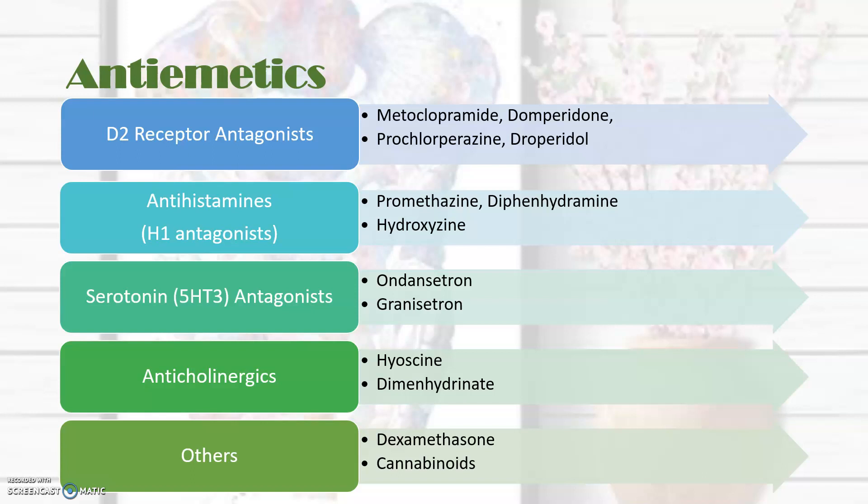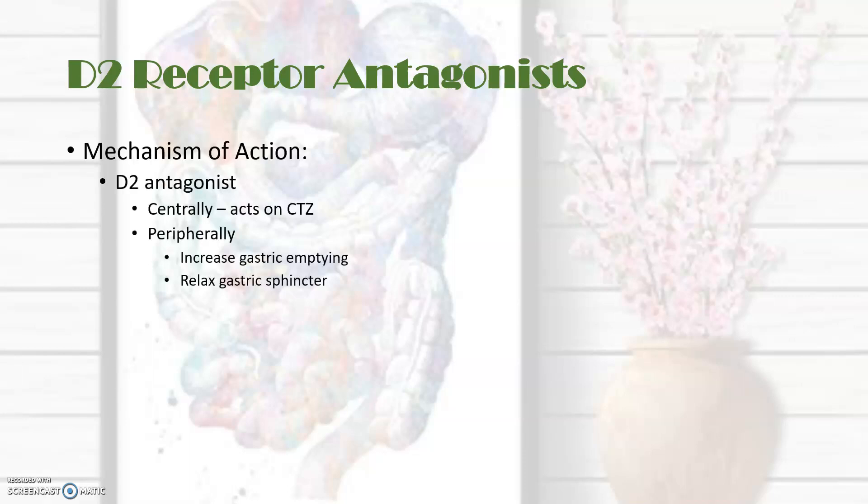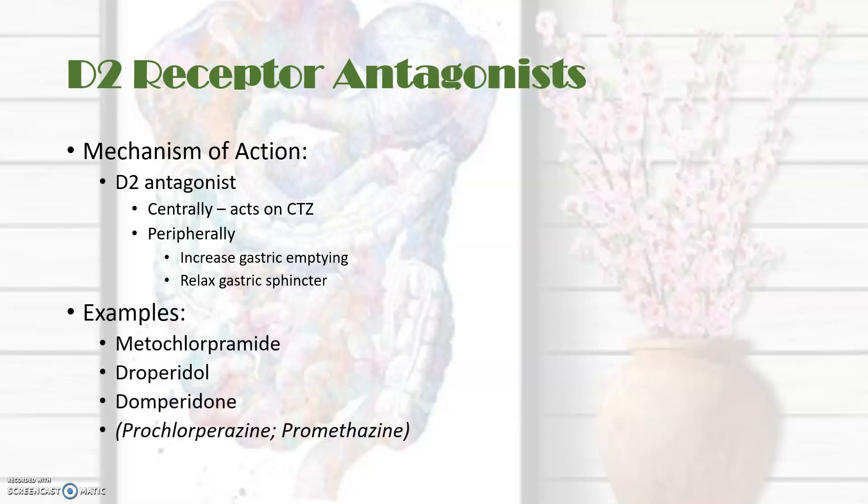The dopamine receptor antagonists act centrally on the chemoreceptor trigger zone and peripherally, where they can increase gastric motility and relax the lower gastric sphincter. Some examples include metoclopramide, droperidol, and domperidone. Prochlorperazine and promethazine also have some action in this group. As mentioned, there is some overlap between these drugs.